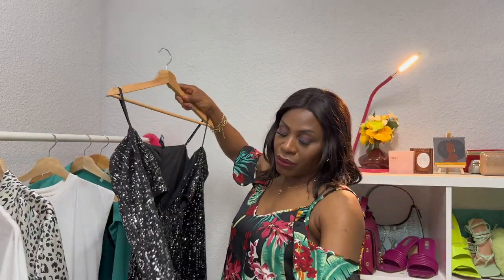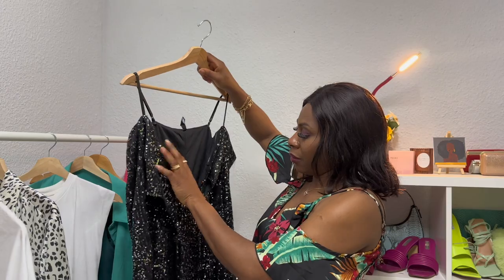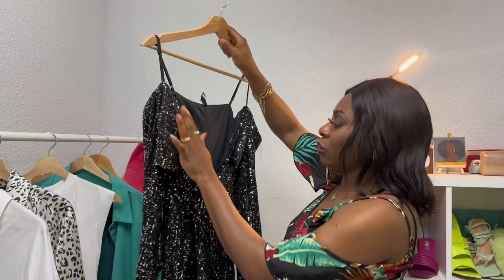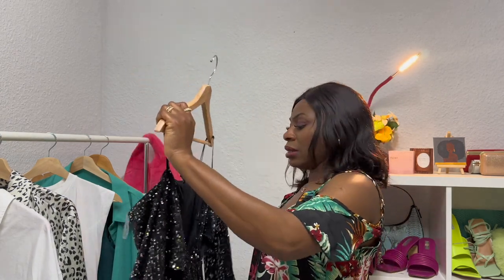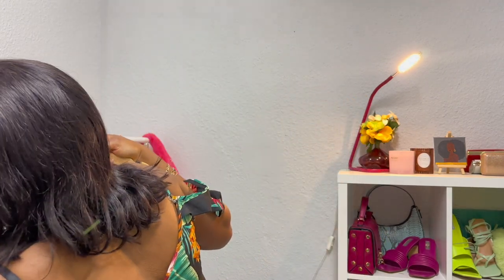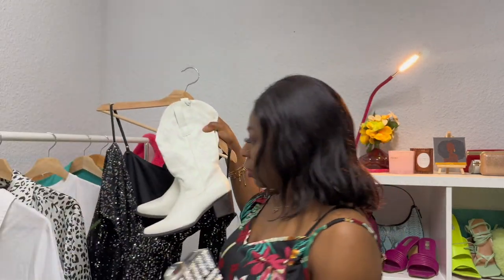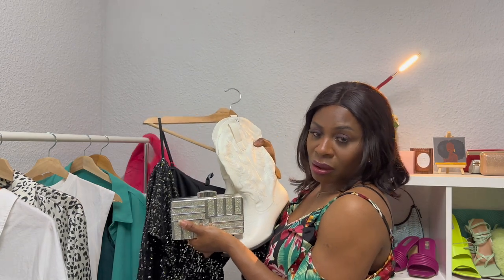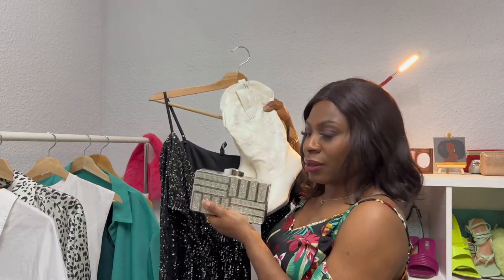Next we're moving to look number four — this is a beautiful Nika jumpsuit. It's got all this sequin detail, the bling-bling stuff going on, and it's a black long-sleeve piece. I pair this with the cowboy boots and accessorize with a silver purse to give you that date night or club outing vibe — because at night it always gives that beautiful shine.